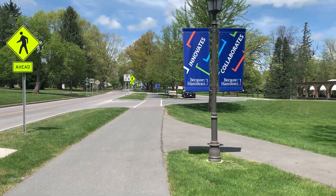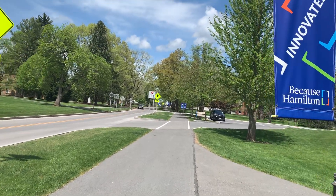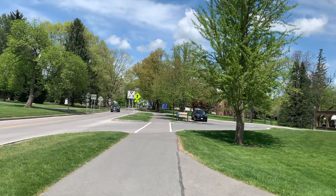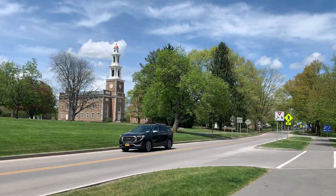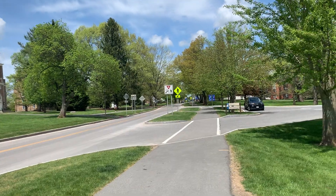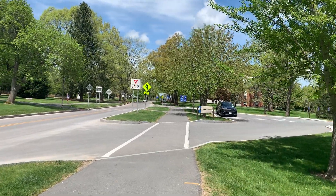They have a couple of famous subjects. One is psychology, another is finance - they do a lot with finance and accounting. That's why many of the big executives from Goldman Sachs and Morgan Stanley send their children here. But they also have a lot of science.